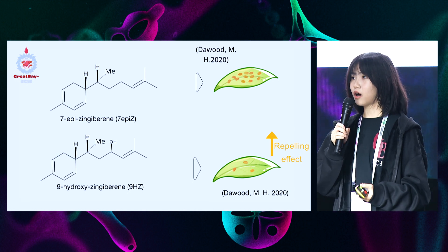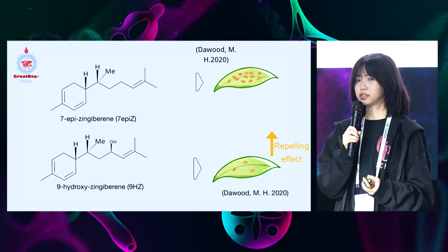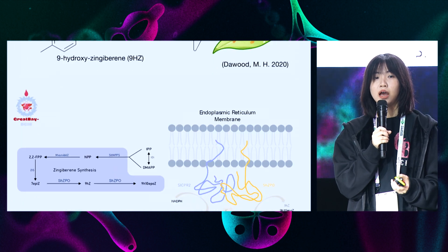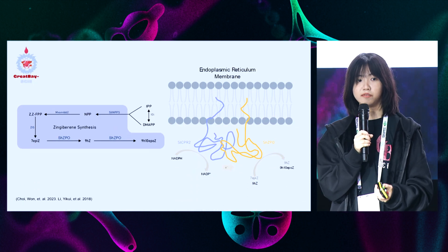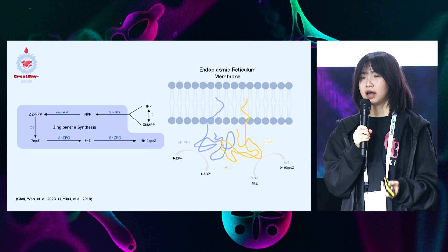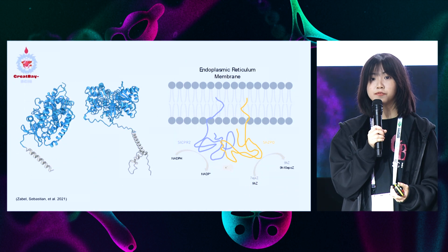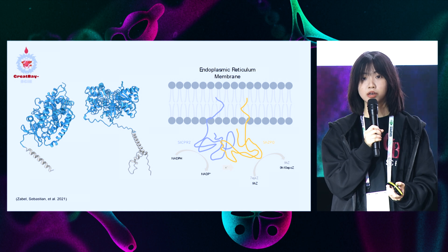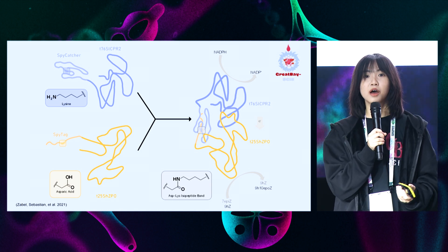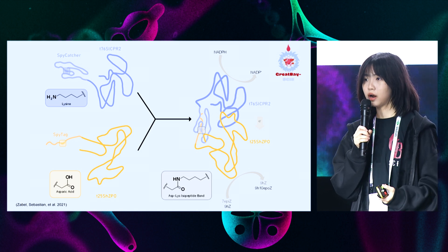In addition to 7-AP-Z, we also incorporate 9-Hydroxy-Zingiberene (short name 9-HC) and 9-Hydroxy-10,11-epoxy-Zingiberene (short name 9-H10-AP-Z), which are shown to have better repellent properties. 9-HC and 9-H10-AP-Z are two oxidized products of 7-AP-Z. Thus, we incorporate the oxidase SHCPO and two reductases. The enzymes were originally found in eukaryotic cells and immobilized onto the ER. To express them effectively in E. coli, we truncated the N-terminus anchor region according to the signal peptide prediction and added the SPITACS bi-catcher system, which links the two enzymes together through an isopeptide bond, thus imitating the colocalization of the two enzymes and ensuring efficient electron transfer.